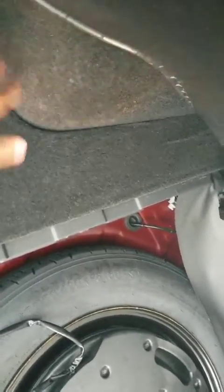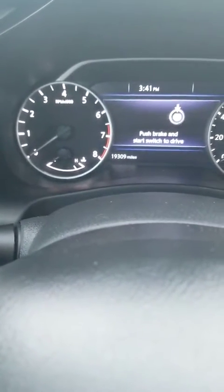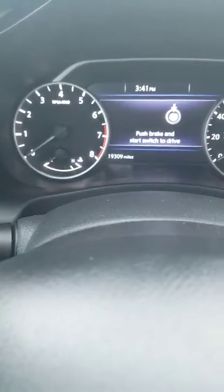Eventually, you might want to put — who knows — car cleaning things. That's what I usually use. I will push this and it'll close for us. Let me give you a little bit of the exact mileage on this vehicle: it's 19,309 miles.